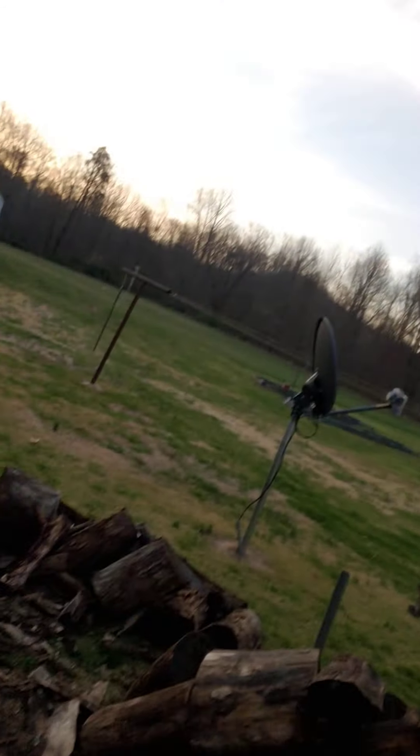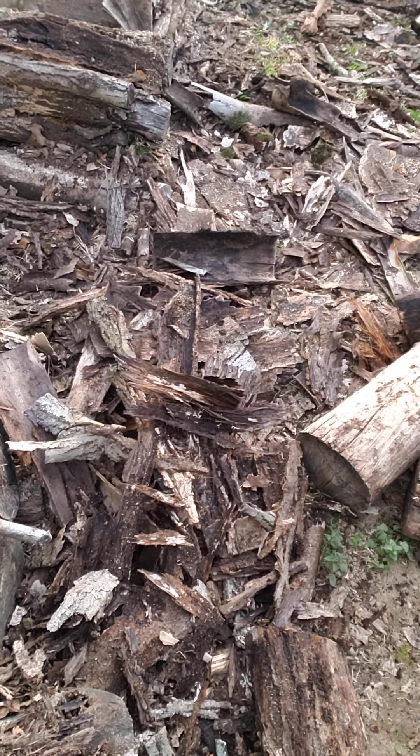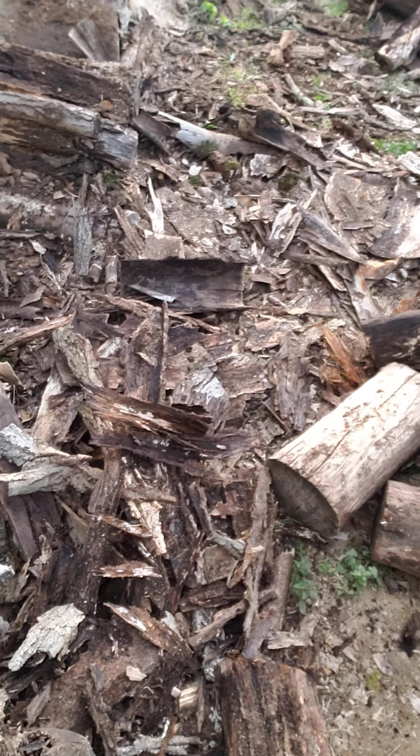Every bit of this is still usable, even the piles of bark. The best wood to burn inside is completely dry, barkless hardwood — it burns hotter, it burns longer, and there's less ash. Even the ash is usable — we'll get into that at another time.